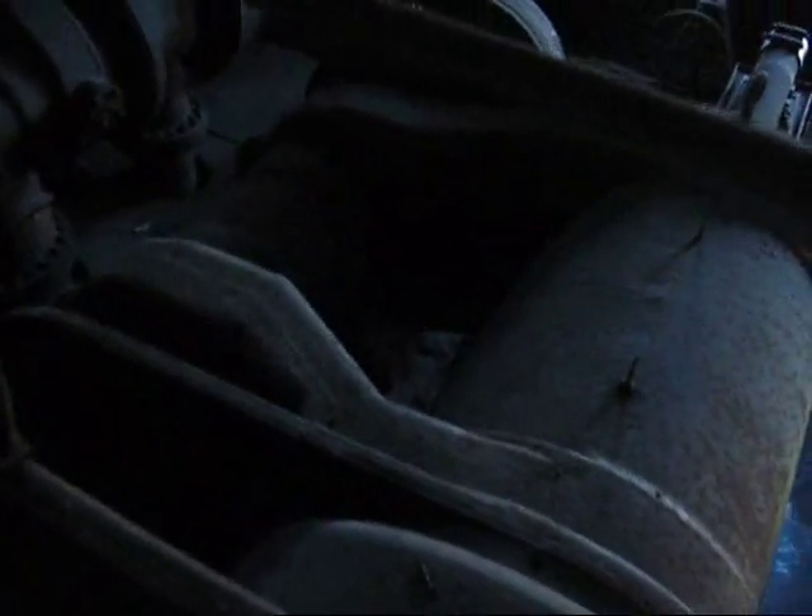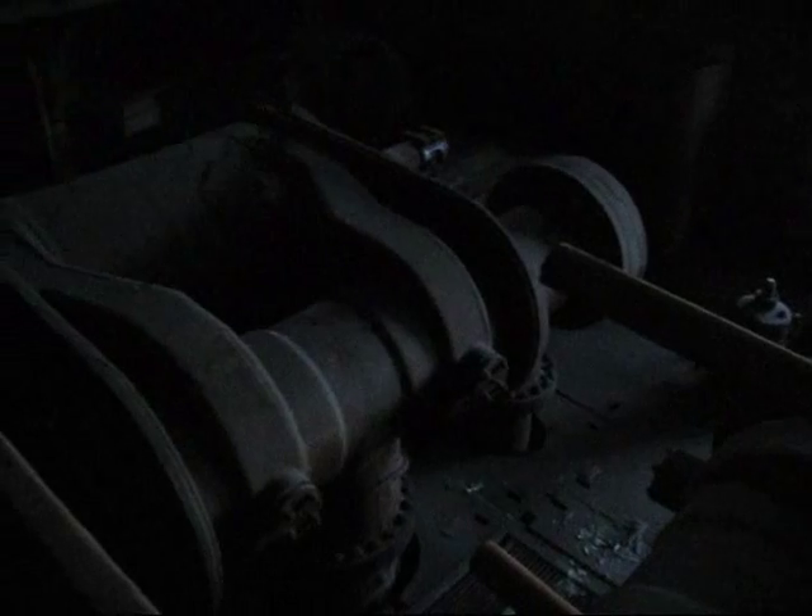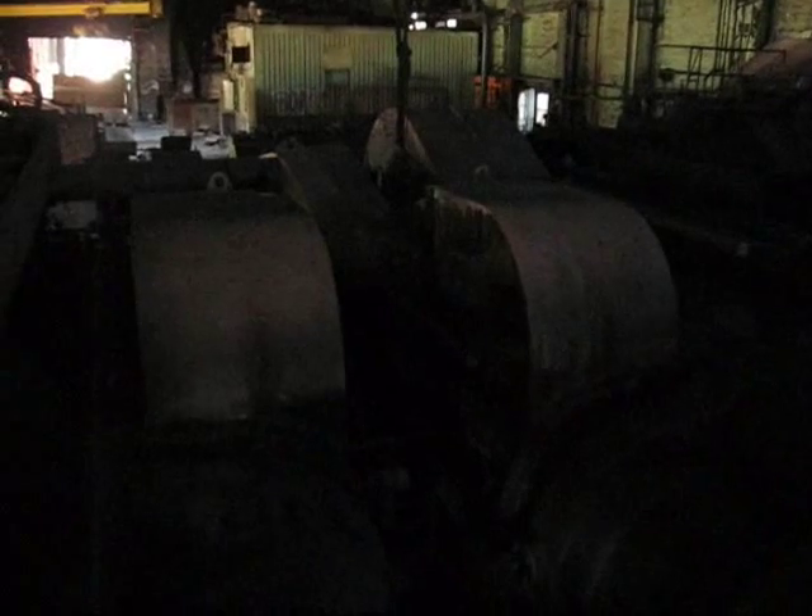Here we are looking down at the high-pressure cylinders, back towards the low-pressure side. All the covers are over the Walschaert valve gear and reversing mechanism.